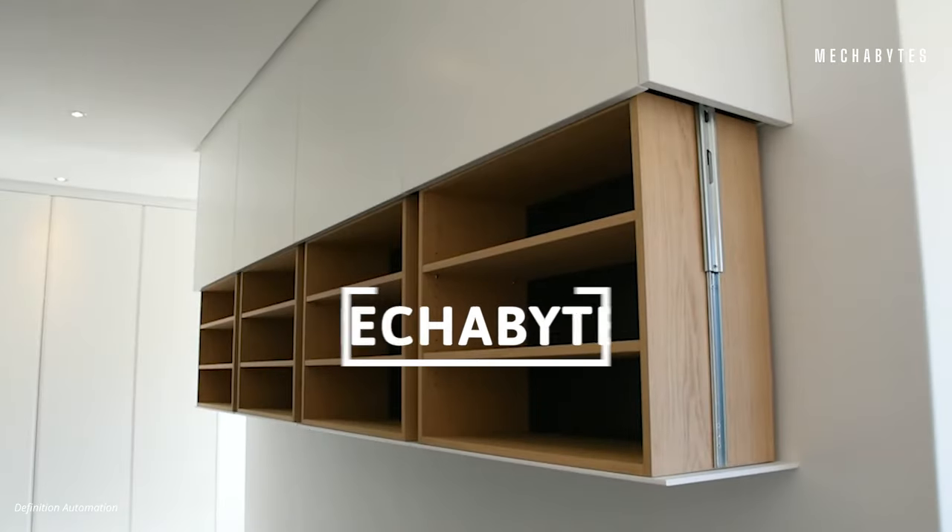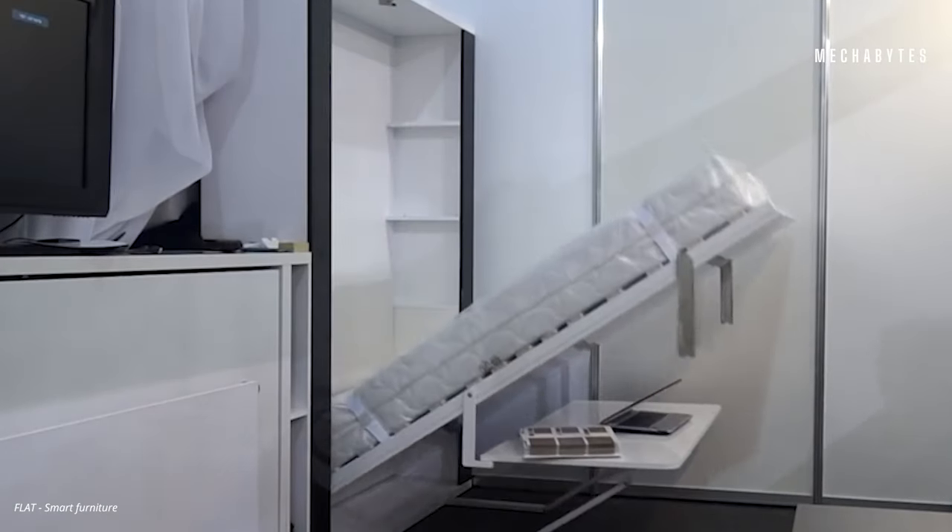Welcome back to Mechabytes, and in today's episode of Innovation, we'll have a look at the most amazing smart furniture that you'll want to get your hands on.